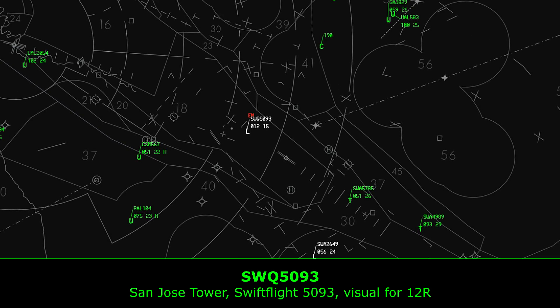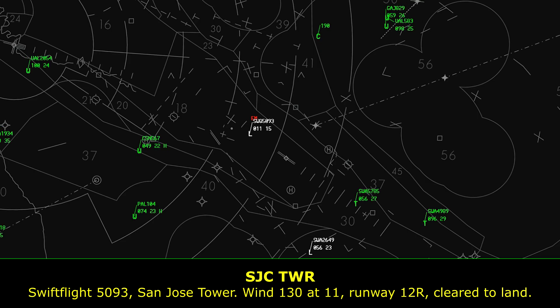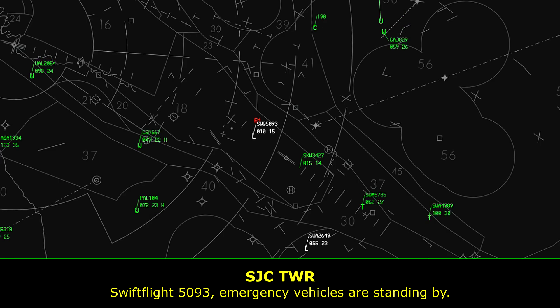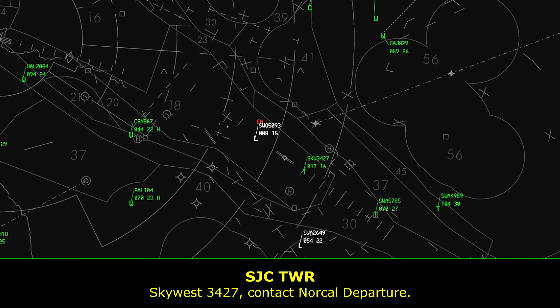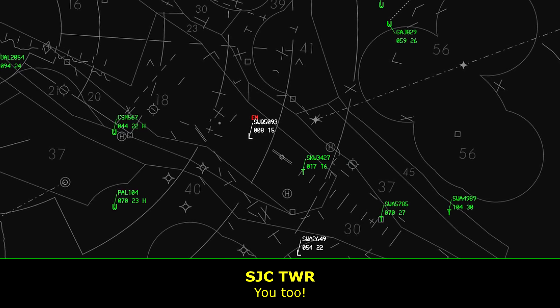San Jose Tower, Swift Flight 5093, visual for 12 right. San Jose Tower: wind 130 at 11, runway 12 right, cleared to land. 12 right, cleared to land, Swift Flight 5093. Swift Flight 5093, emergency vehicles are standing by. Roger, Swift Flight 5093. Skyway 3427, contact NorCal departure. Have a great day.